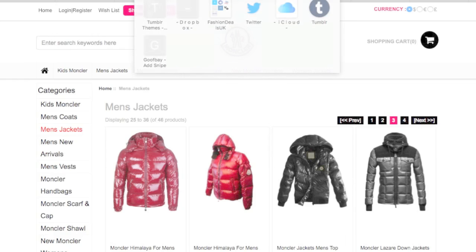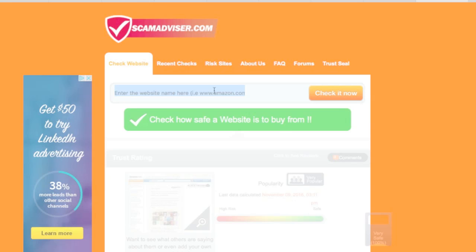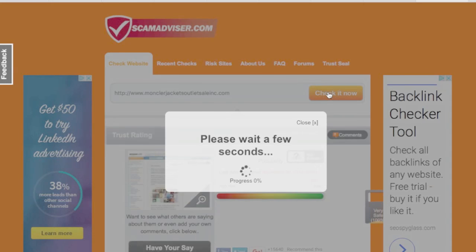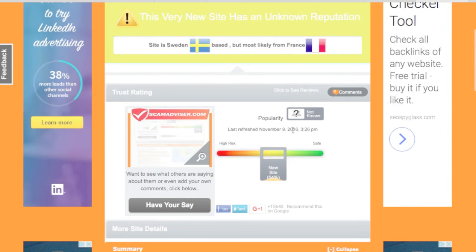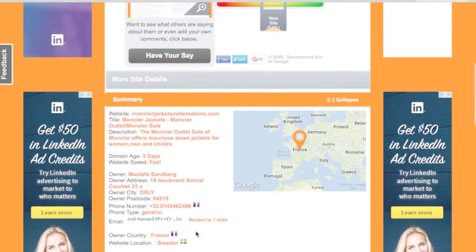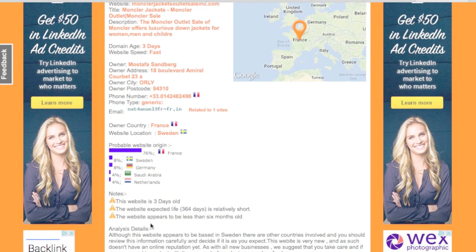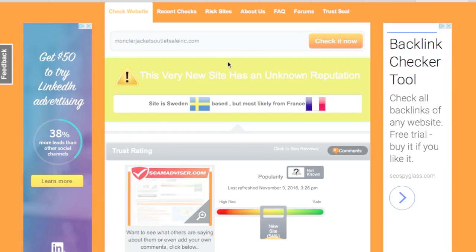Tip number five is probably one of the easiest and quickest ways — just grab the URL name. We can see Monclair Jacket Outlets — we go to a site called Scam Advisor: scamadvisor.com. We can put any URL in there and it will tell us if it's fake or not. Put the URL in, click 'check it now.' Result: 'This very new site has an unknown reputation.' The website location is in Sweden but the owner is based in France. The website is only three days old. If it has an unknown reputation, I would avoid.